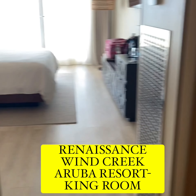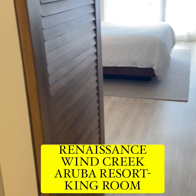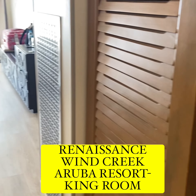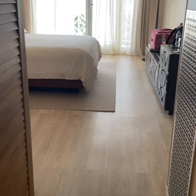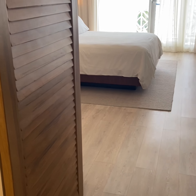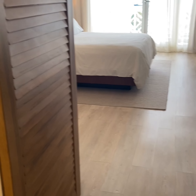Good morning, good afternoon, or good evening — whenever this video finds you. We're going to be doing a room tour today of the Renaissance Aruba Resort and Casino, located in Aruba. This is an oceanfront king room, and we're just going to go through and see how the room looks.